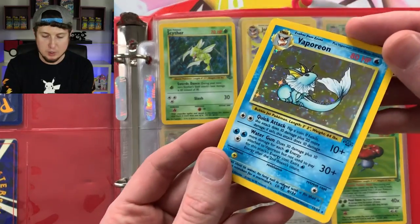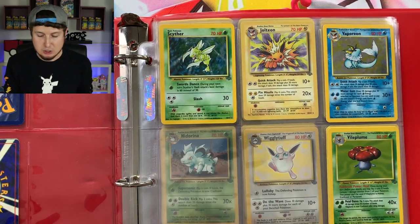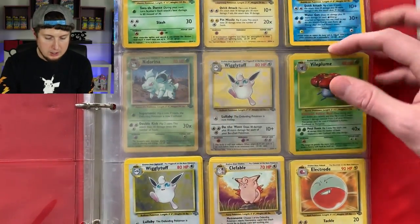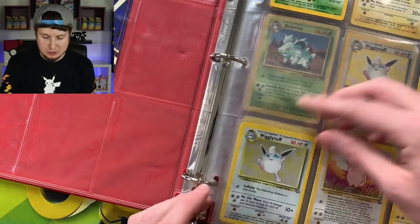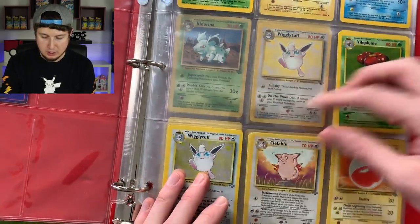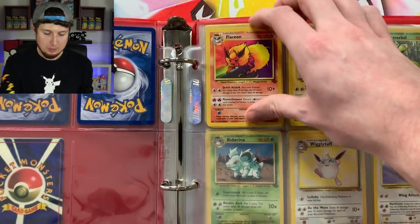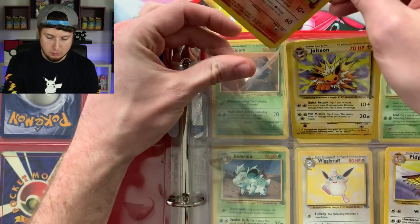Vaporeon is next — great condition. And we're going to check every slot for doubles, like the Electrode. Vileplume — oh look, two Vileplumes right there in the exact same spot. Next: Wigglytuff — two Wigglytuffs, doubles of everything! Clefable is next — don't forget Clefable is a rare — two of those. Non-holo Electrode, two of those as well. I spent about $240 after taxes and shipping, so this is absolutely incredible.